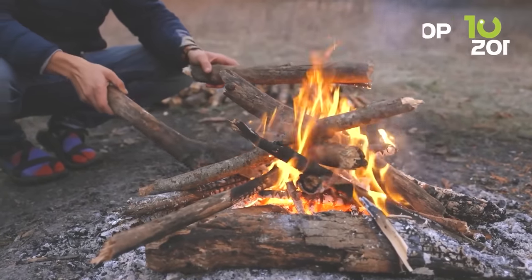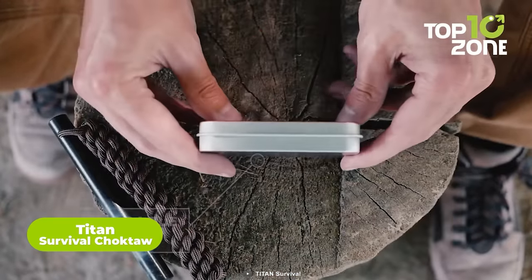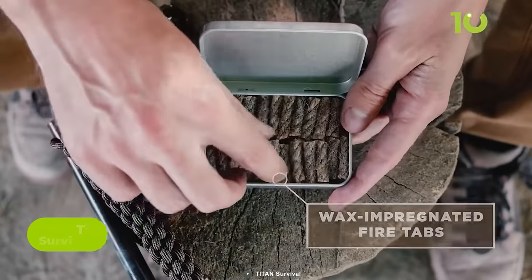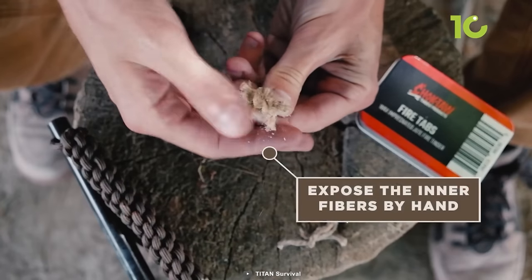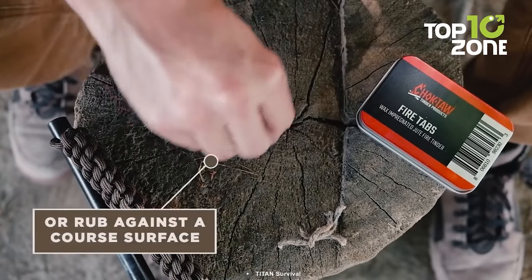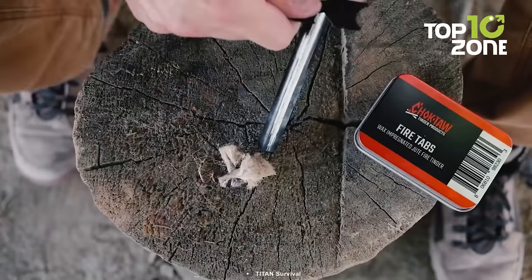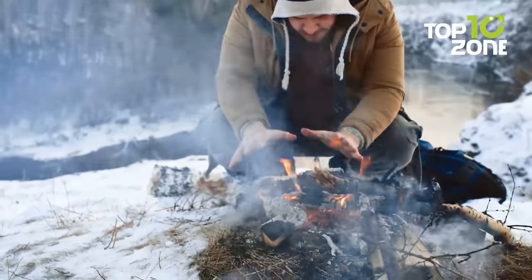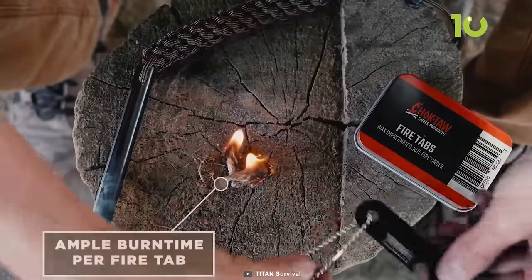In the wilderness, fire is not just a luxury — it's a primal necessity. The Choctaw Fire Tabs from Titan Survival are your key to kindling the flames of survival. Made from wax jute fiber, these fire tabs are highly resistant to water, wind, and even the toughest weather conditions. Igniting them is a breeze with a spark generating tool like Titan Survival's survivor steel ferro rod, matches, lighters, or flint strikers. They provide wind resistance and waterproof tinder that ignites easily even on damp or windy days. Whether you're facing off-grid survival scenarios or natural disasters, these fire tabs are your trusty companions for lighting up your darkest nights.